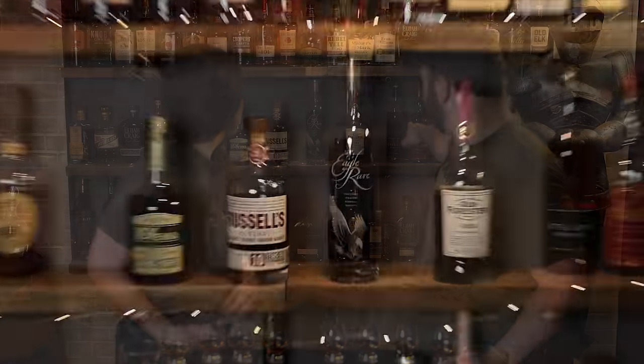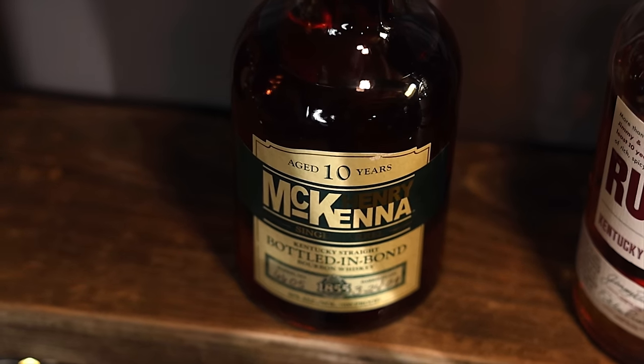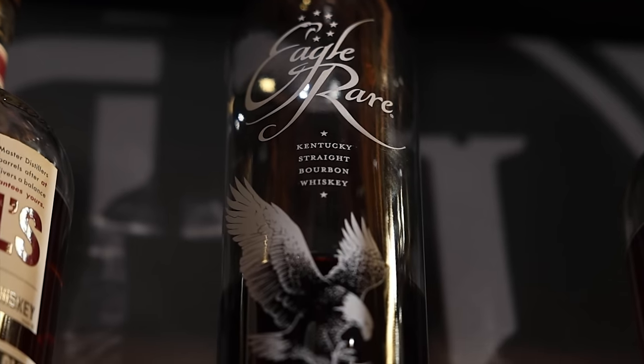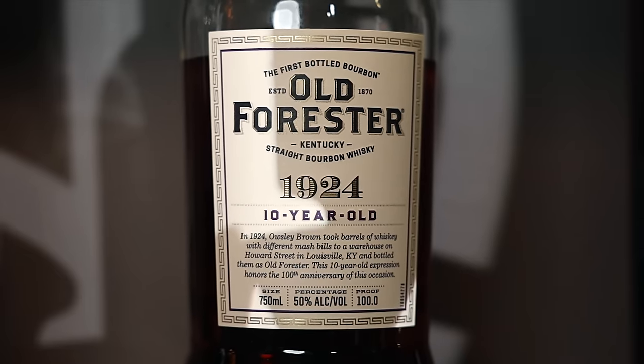Sarah, what's in this one? In this flight, we have Henry McKenna Bottled in Bond at 100 proof, Russell's Reserve 10-year at 90 proof, Eagle Rare also at 90 proof, and the newcomer Old Forester 1924 at 100 proof. Okay, so we've got some price differences and some availability differences across the spectrum there.